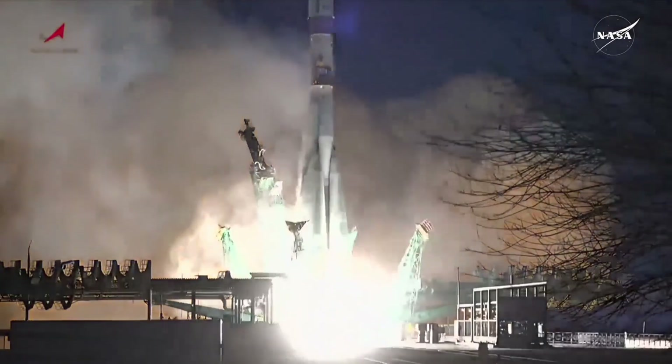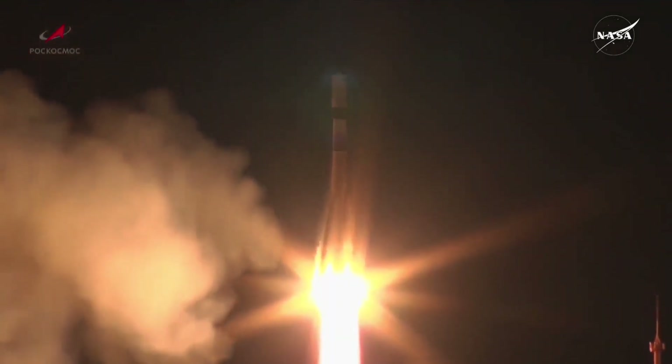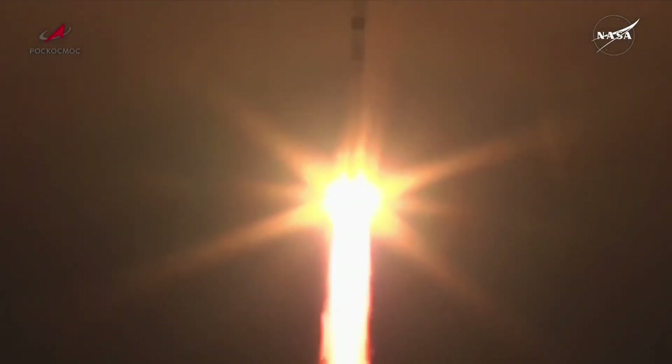Soyuz running up to full power and we have liftoff. Liftoff of the 90th Progress resupply ship. It has cleared the tower as it lights up the evening sky in Baikonur on its way to the International Space Station.